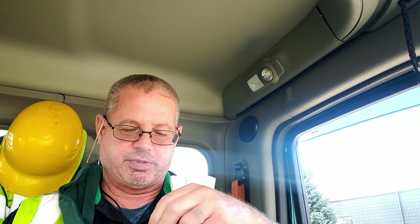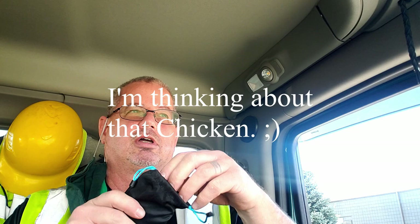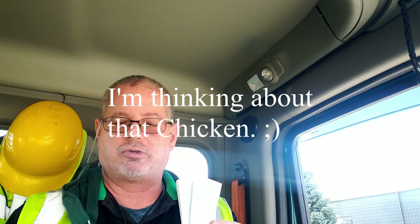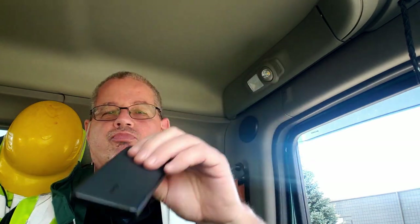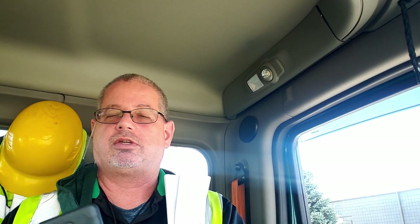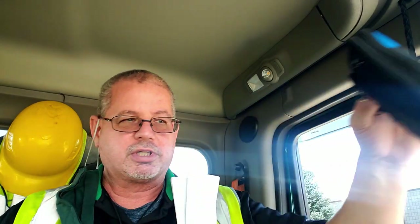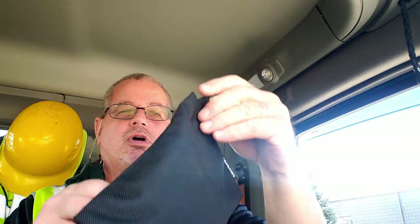And then this one — trying to hurry up before they come knocking on my door — an Anker. I don't remember which one it is: PD and IQ charge. I think it's dual input, so I can fast charge the charger as well. Inside this Husky case — grabbed that at Home Depot.